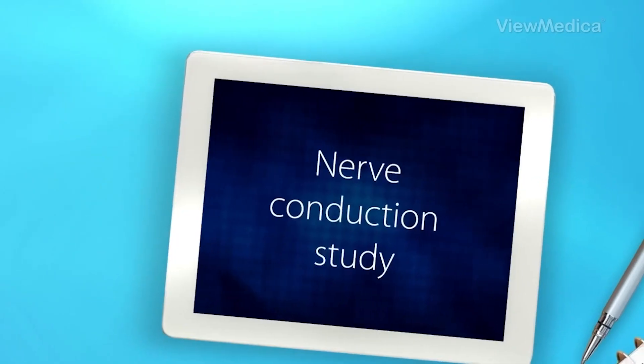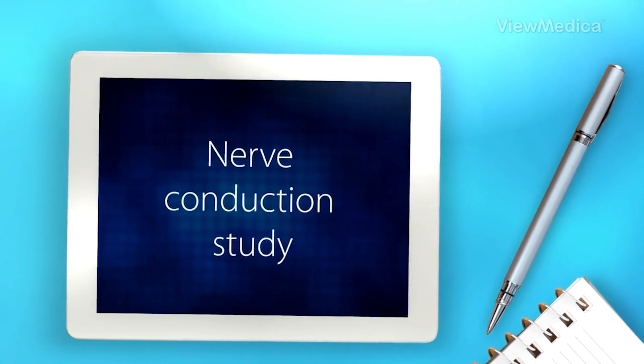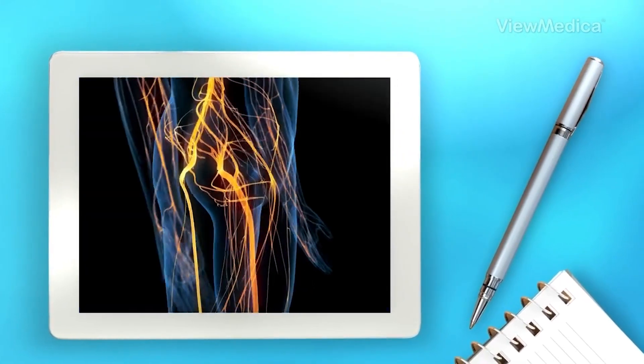An EMG is an electromyography test, and the EMG is actually really two parts. The second part of it is the NCS, or the nerve conduction study. Typically when we do these procedures in clinic, we do both the nerve conduction study and the EMG. The purpose is basically to tell us if there's any nerve damage and where that nerve damage is coming from.